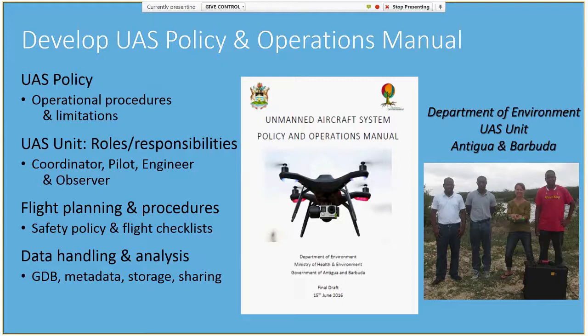Next, you should develop UAS policy and operational procedures to promote the safe, efficient, and lawful operation of the drone. This included a departmental policy, development of a UAS unit with roles and responsibilities of team members, flight planning, operational and safety procedures, as well as instructions on data handling, storage, and sharing — which you'll have a lot of if you start using drones. This project also included the development of training materials, and we conducted several two-day training sessions, which were essential for the safe operation of the drone.